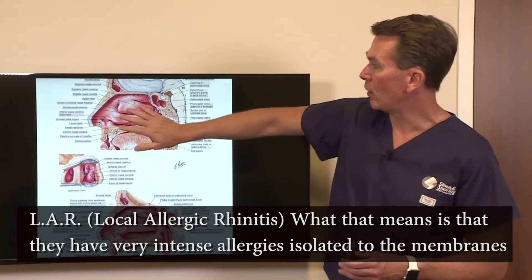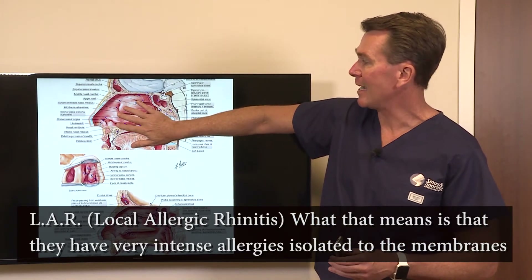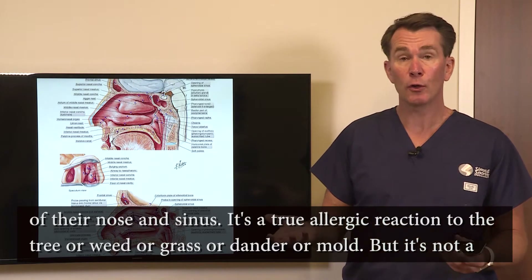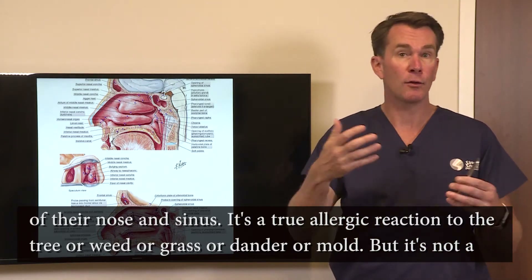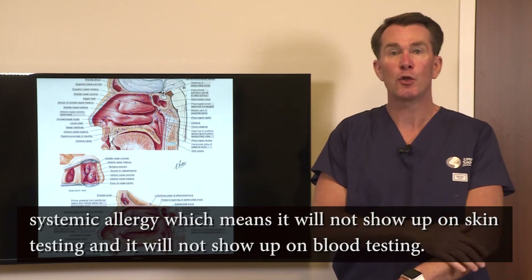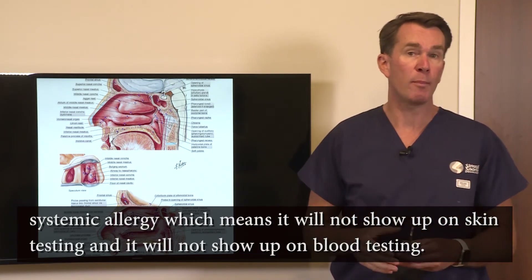What that means is they have very intense allergies isolated to the membranes of their nose and sinus. It's a true allergic reaction to tree, weed, grass, dander, or mold, but it's not a systemic allergy — which means it will not show up on skin testing and it will not show up on blood testing.